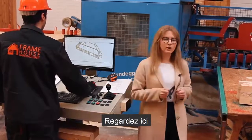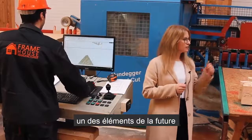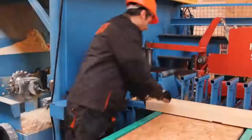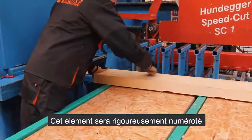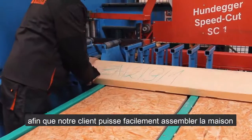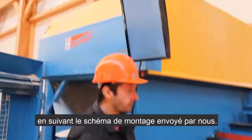Now, look here — right in front of your eyes, one of the elements of the future house will be produced. This wooden element is strictly numbered, so our customers can easily assemble their house according to the montage scheme they receive from us.